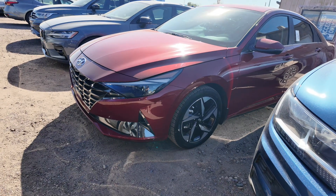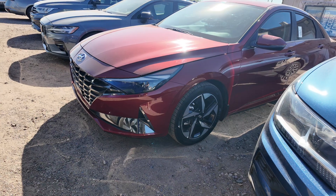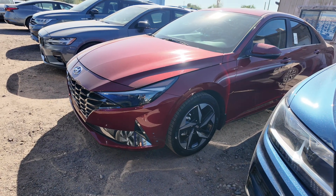Hey guys, right over here we have the 2023 Hyundai Elantra Hybrid Limited. This is the DCT version, comes with a price point of $21,977.